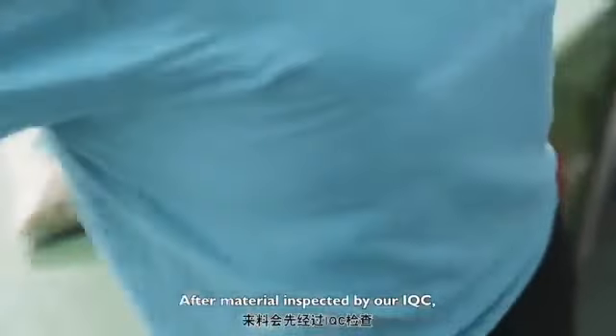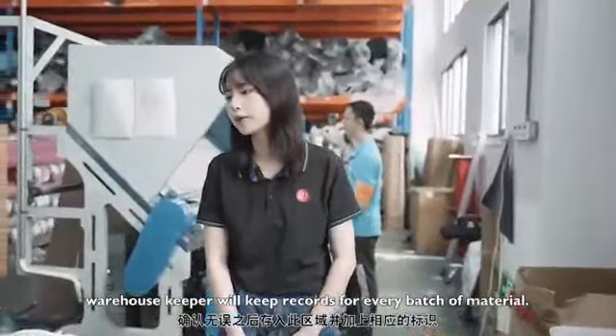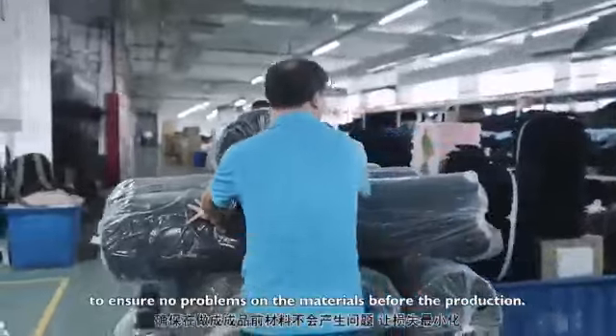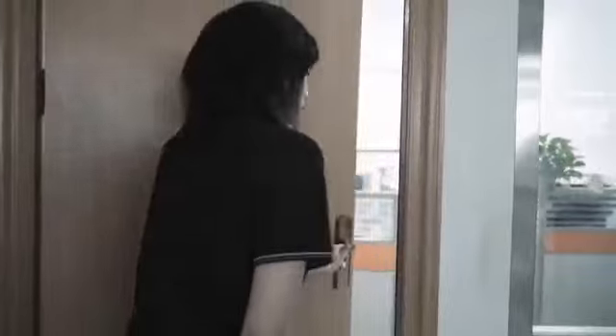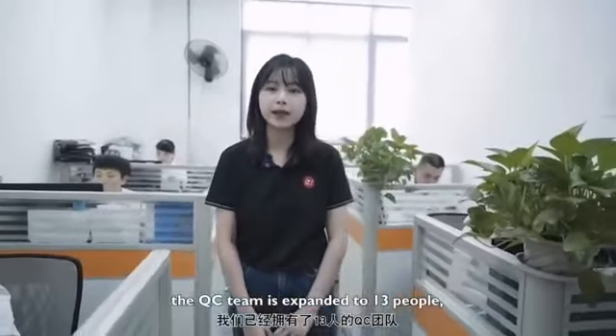Here is our raw material warehouse. After materials are inspected by our IQC team, the warehouse keeper records every batch of materials. We have strict testing and inspection standards for all raw materials to ensure there are no problems before production.